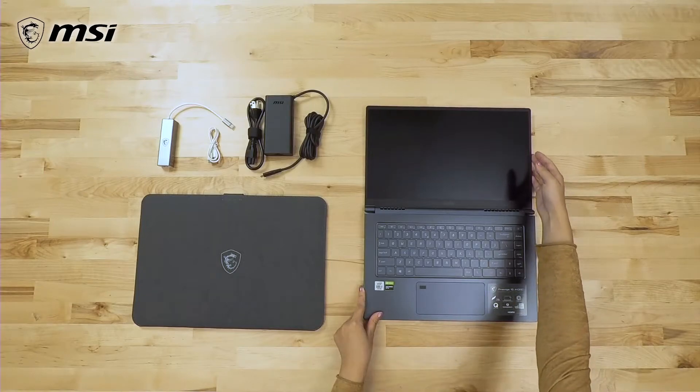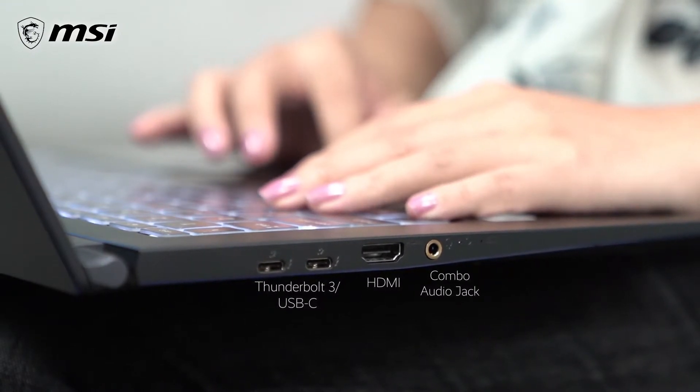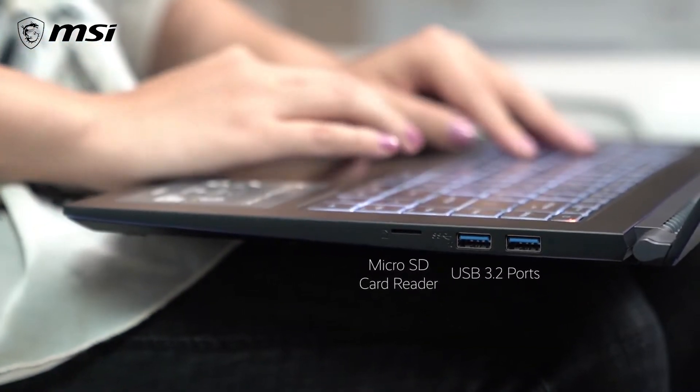The ports that are available on the Prestige 15 are two Thunderbolt 3 ports, an HDMI out, one combo audio jack, one micro SD card reader, and two USB 3.2 Type A ports.